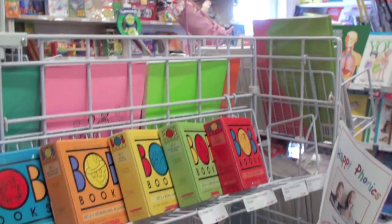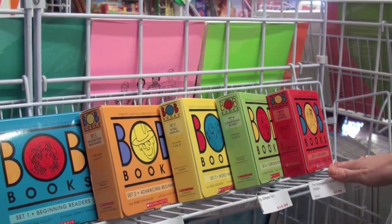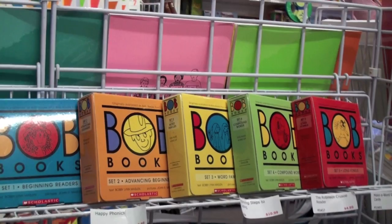Hi, I'm going to show you Bob Books. They're great beginning readers. There's five of them. It starts with beginning readers and goes all the way through to long vowels, where your child can be reading the same level as a simple, easy reader book.